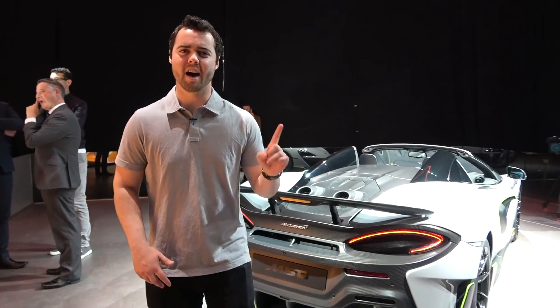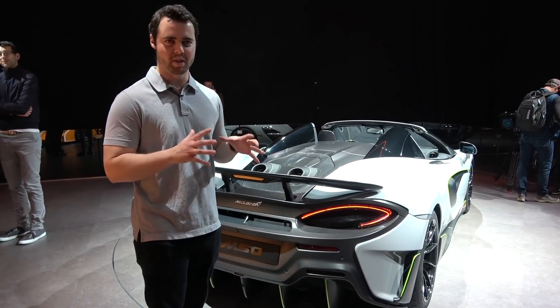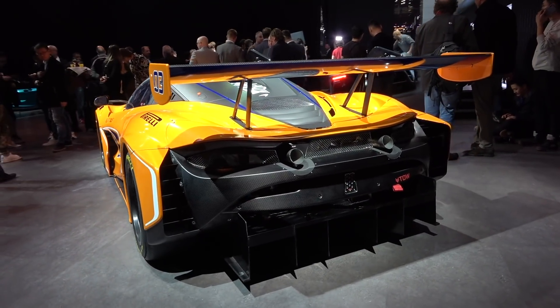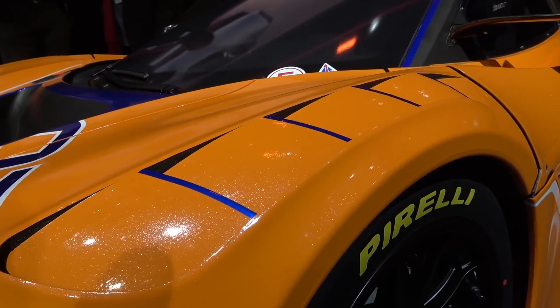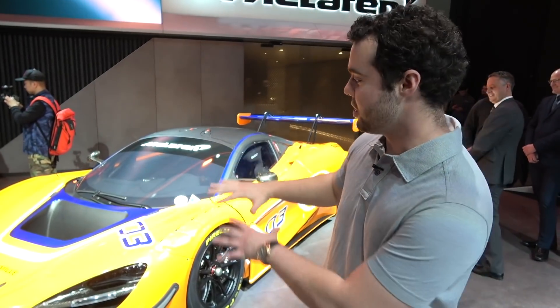Interestingly, in the United States so far all of the cars have been delivered with a non-carbon fiber wing - apparently it had something to do with the heat. So my car, even though I ordered it with carbon fiber, came without it, but hopefully we can sort something out. Next to it is the new 720S GT3, which is absolutely ridiculous. What's crazy is that because the 720S from the factory has over 700 horsepower and is so lightweight, they actually have to restrict it for the race car version to only 550 horsepower. It weighs 1,250 kilograms dry, but they actually have to add 100 kilograms of lead to make it competitive with the rest of the field.